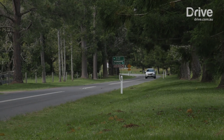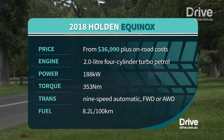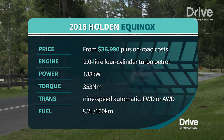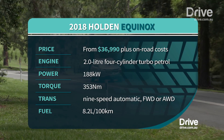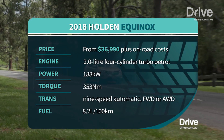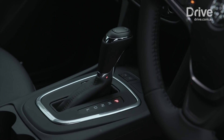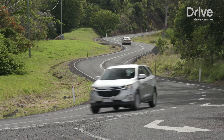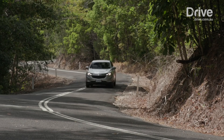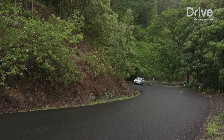The centrepiece of the Equinox is a 2-litre 4-cylinder turbocharged engine that produces 188kW and 353Nm of torque. It's the most powerful engine you can buy in this class, bar the new Toyota Camry V6, and comes mated exclusively to GM's new 9-speed automatic transmission. Holden claims it will sprint 0-100km/h in near 7 seconds flat, showing most rivals a clean set of heels, and it has plenty of power.